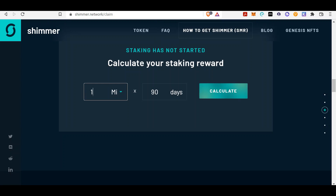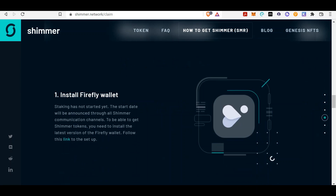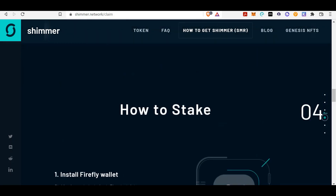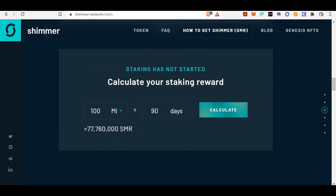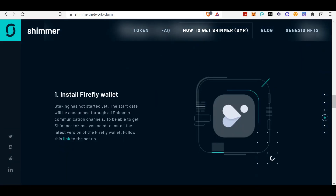Let's say you want to do the full 90 days and you have MI — MI is the MIOTA token, which is IOTA. Let's say you've got 100 tokens — go ahead, hit calculate — you'll get 77 million. I'm not exactly sure what the maximum supply of Shimmer tokens is, but you get 77 million of them. I believe there's probably going to be a trillion, maybe a hundred trillion, if they're giving out that much.